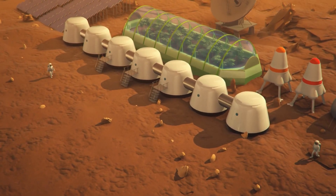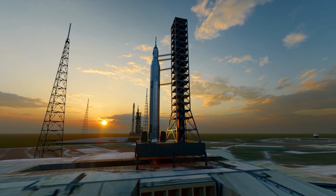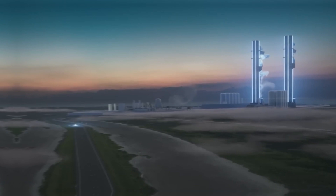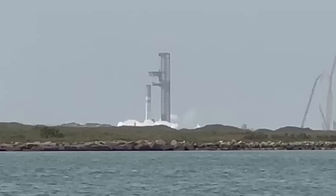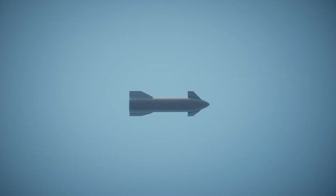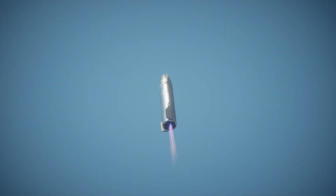SpaceX is working on an innovative way to catch their rockets in midair using giant metal arms called chopsticks. This plan has been in the works for a couple of years now, and it's getting close to being tested. In just a few weeks, they will try this catching method with their Booster 12 rocket during a flight test. But before that happens, SpaceX is making some changes to these chopsticks, adjusting the parts where the two arms meet to make sure they don't close too tightly and damage the rocket. They had some issues with the bumpers on the chopsticks and decided to make some updates.